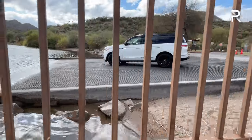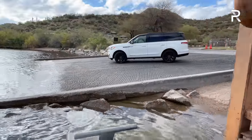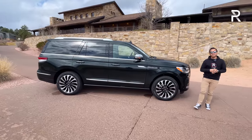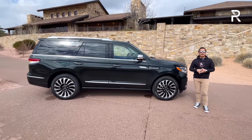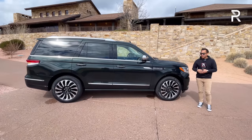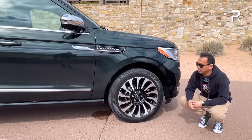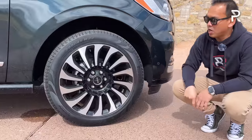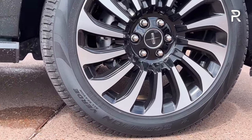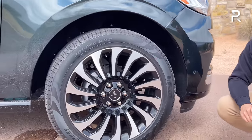Size-wise this vehicle hasn't changed since it's just a mid-cycle refresh. The Navigator is still offered in two lengths — this standard version has a 122.5-inch wheelbase and an overall length of 210 inches. The L version is about a foot and a half longer. The wheels on this Black Label model are 22-inch units with a machine finish and black inner pockets, riding on 285/45 R22 tires. A 20-inch wheel is the standard option.